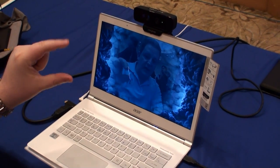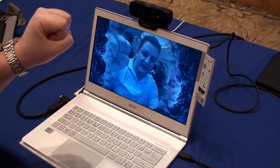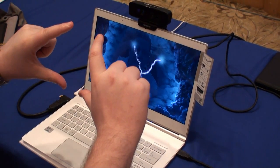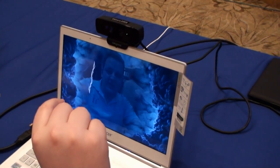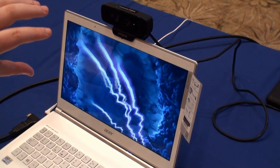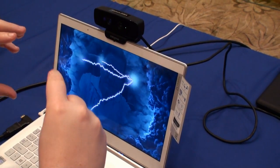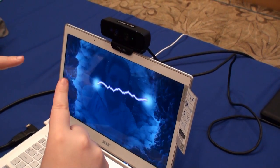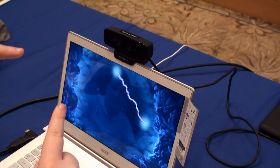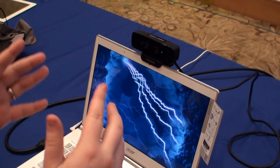I can go like this and control lightning — if I close my hand, it doesn't detect anything. Again, my fingertips. I can introduce another hand like this and transfer lightning between them. So this is one of the demos where the 3D camera from Creative is able to detect your fingertips and do some cool kind of stuff.